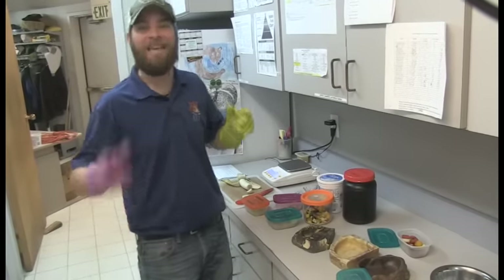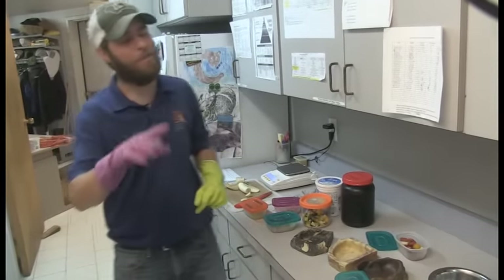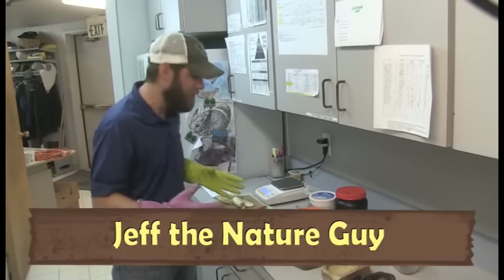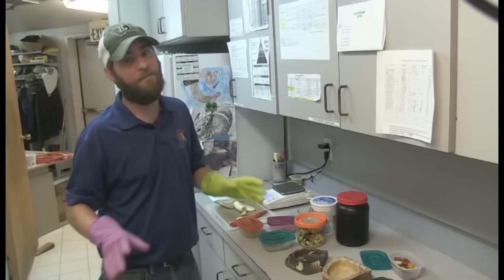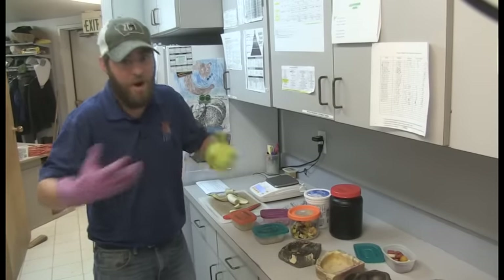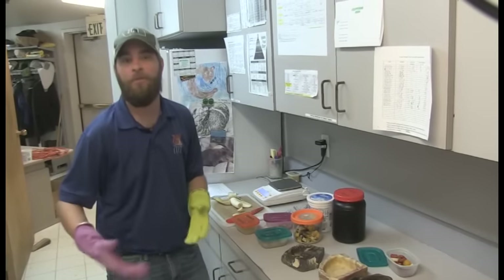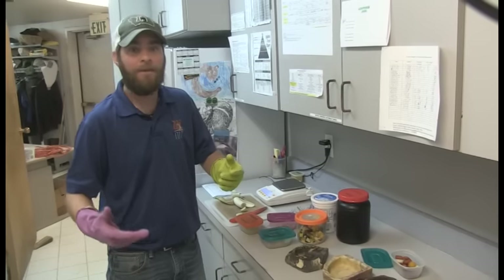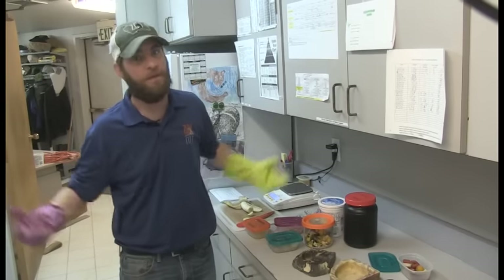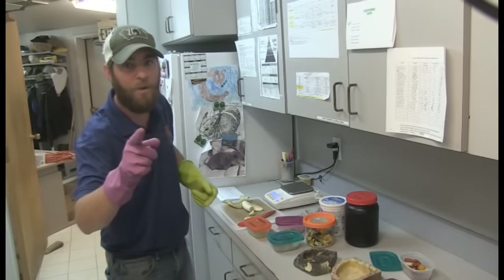Hey guys, Jeff the nature guy here behind the scenes, giving you a look at what goes into caring for these animals. I've long said that being a zookeeper is a lot of fun but it's a lot of work — not only caring for these animals and making sure they're healthy, but also preparing their food, cleaning, and all the other things that go into taking care of animals.